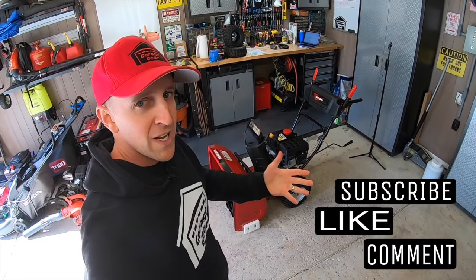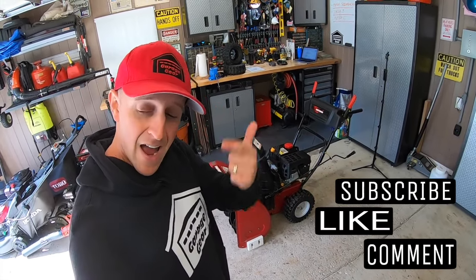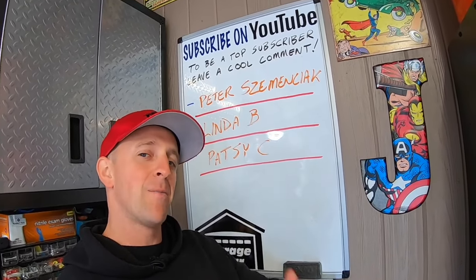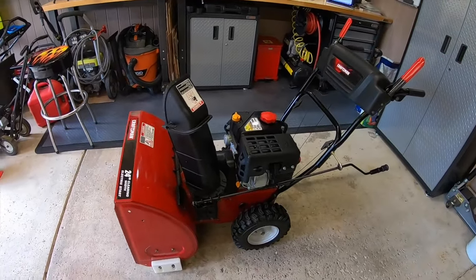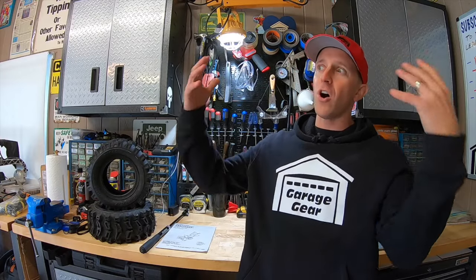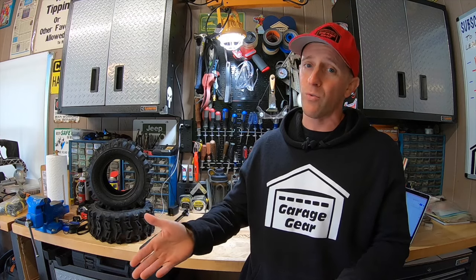Hey guys and gals, welcome to Garage Gear. I'm JB, giving you the best tips and tricks to survive life in and out of the garage. If you're feeling the vibe and you want to be part of the tribe, subscribe. Just so we're clear, this video is going to predominantly be focusing on two-stage gas snowblowers. I may throw in some tips for battery-powered snowblowers as well, and all of this is based on my past experiences buying and selling these over the years.